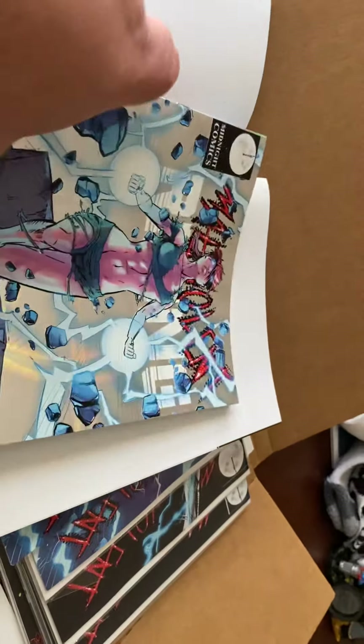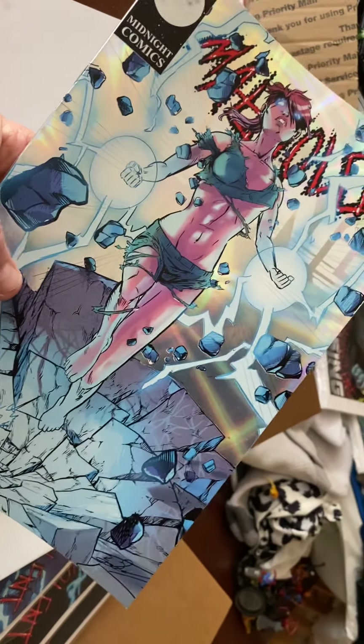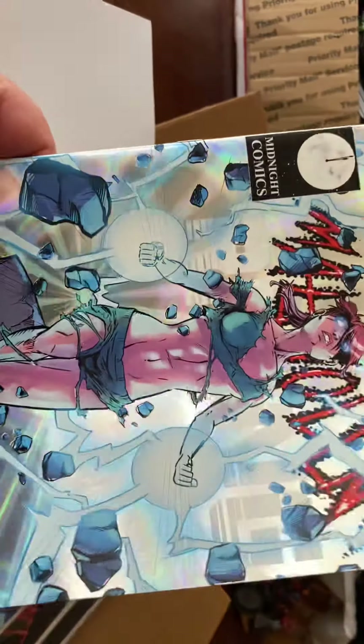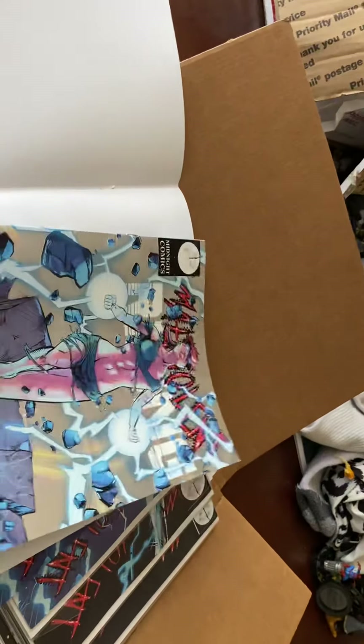We've got this — the alternate cover, but it is a metallic hologram cover. It looks really cool. I wish there was a better way to show you the whole thing. The energy coming off that big impact in the ground and the metallic holographic burst behind her — really, really cool. If you want a neat piece of comic book art for your collection, this is one I would recommend.